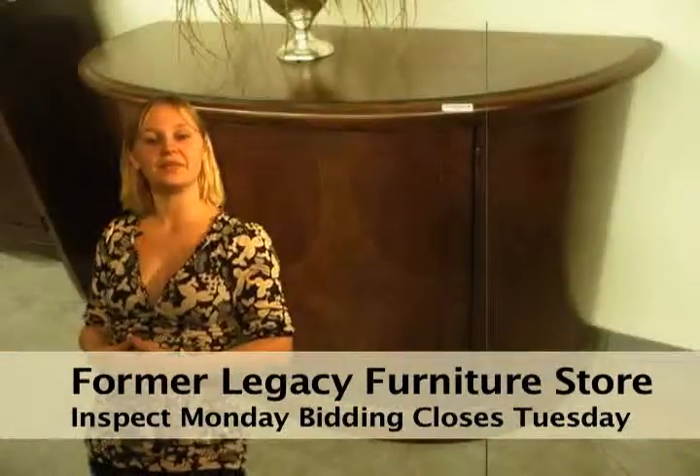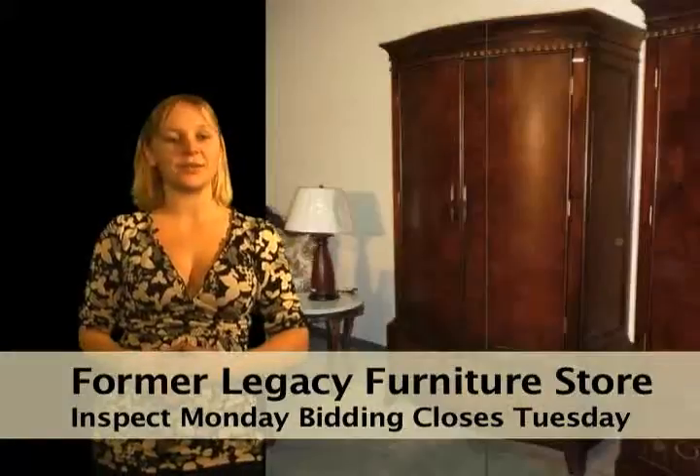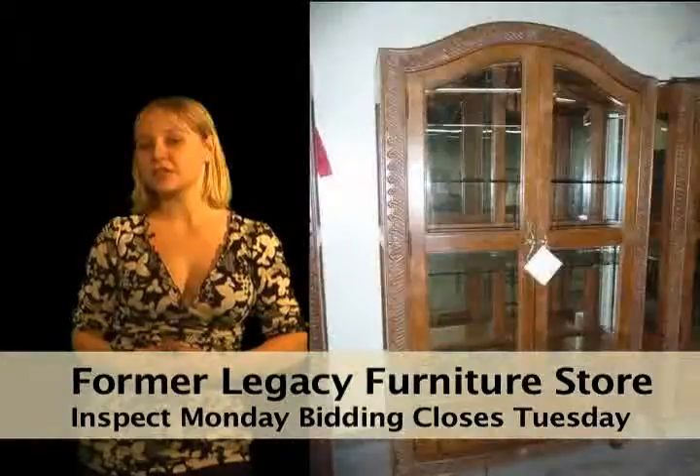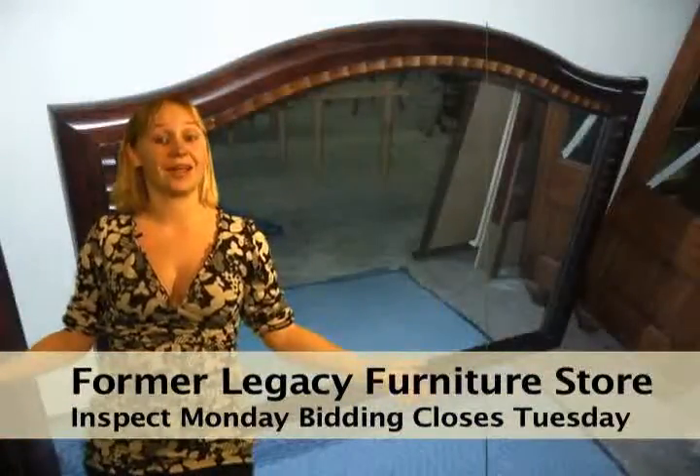The former legacy furniture has vacated the premises and now the landlord is making a complete liquidation of the entire inventory of his home furnishings retailer, just loaded with residential furniture and decorative accents. There is something for every room of the house and it's all brand new.